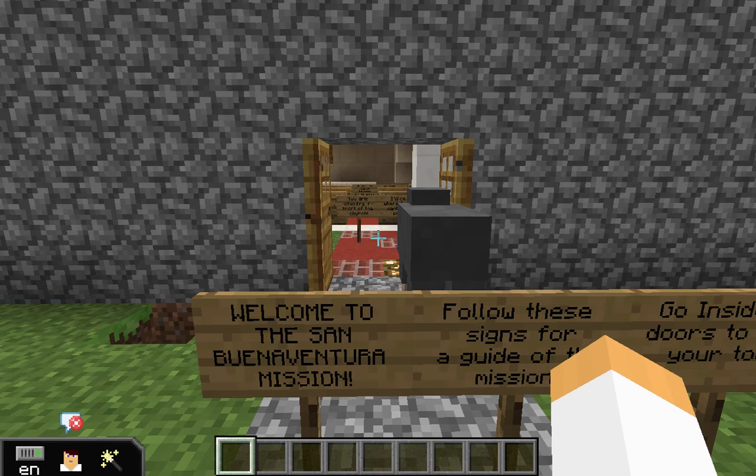My name is Derek and my name is Sonoma. The first room that we will go in is the church.